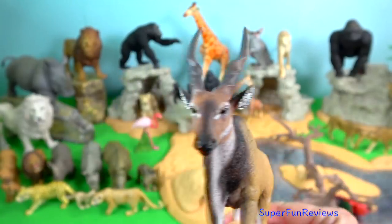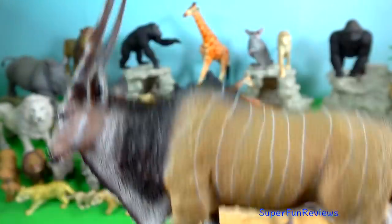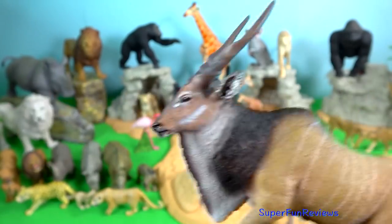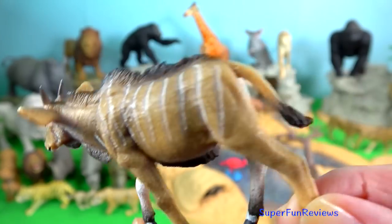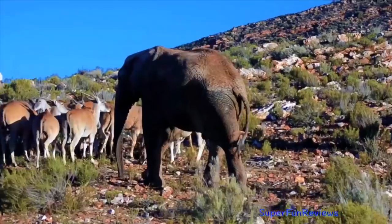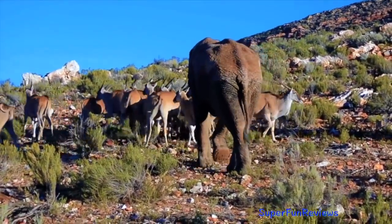Giant Eland. They are very alert and wary. If a bull senses danger, he will give deep-throated barks while leaving the herd. They can run at speeds of over 70 km per hour and, despite their size, are exceptional jumpers, clearing heights of one and a half meters.